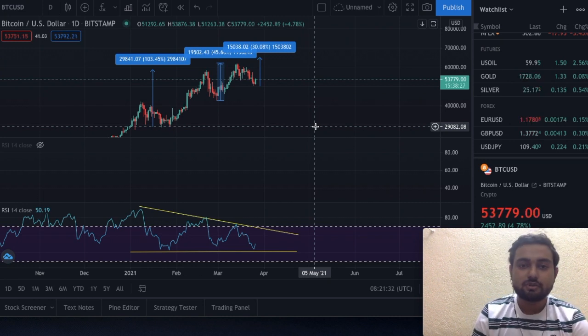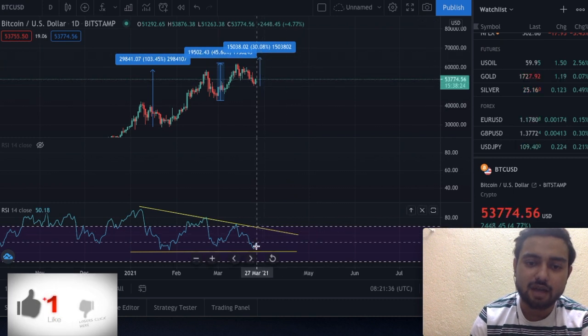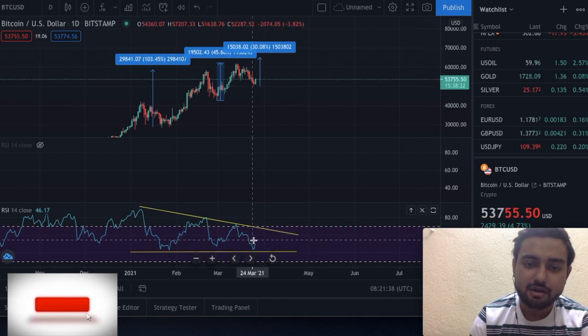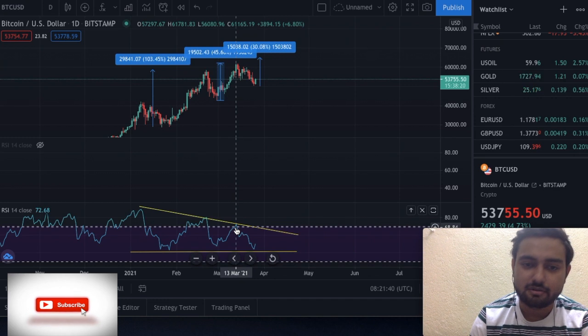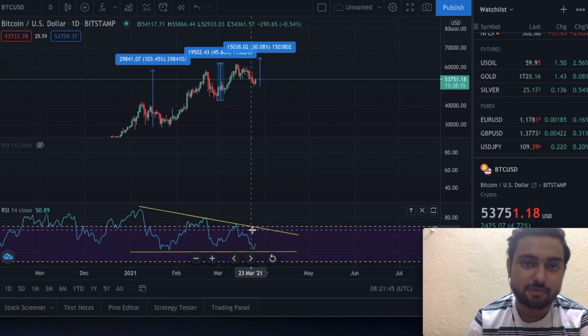What we need to watch is: when we are going for the all-time high, the RSI should print a higher high than the last one. That will break this bearish pattern and this sequence.